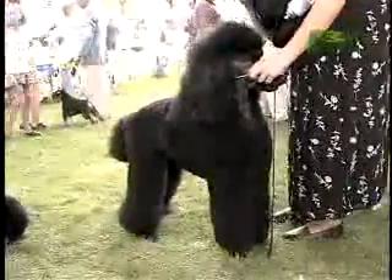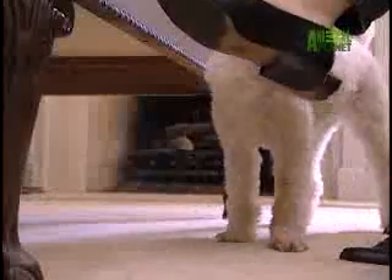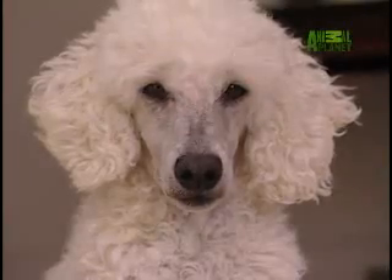The Poodle's posh and perceptive attitude makes it a breed apart from all others. The Poodle's disposition, no matter the size, is upbeat, friendly, and outgoing. Fact: from 1960 to 1983, the Poodle reigned as the most popular breed in America and remains one of the most popular.